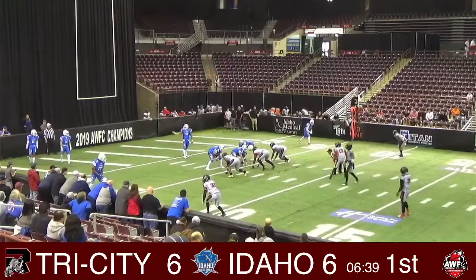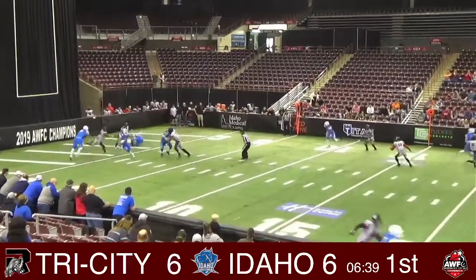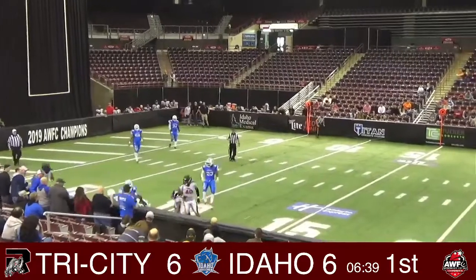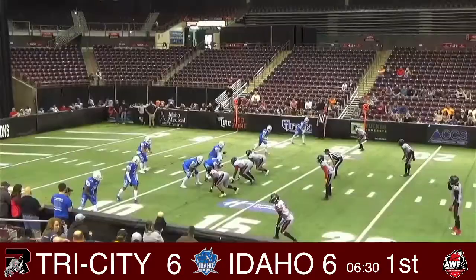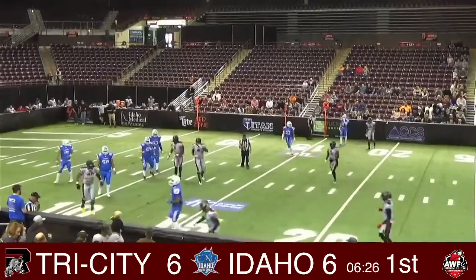We got to the top of the screen here. Schaefer takes a snap, gets tackled. Schaefer finds Hanchek.